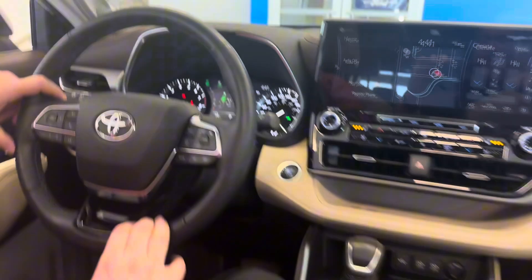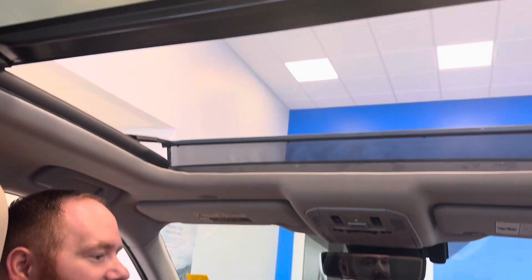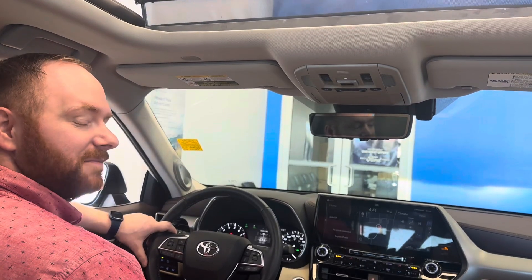Last but not least, you've got this beautiful panoramic moonroof — good for those nice summer nights or those starry nights, whatever you prefer. This vehicle is available today down here at Aspen Ford. If you have any questions, please come on by. See you soon!